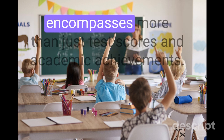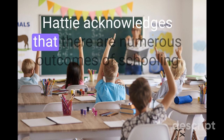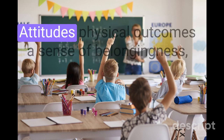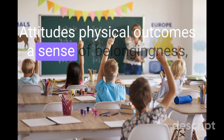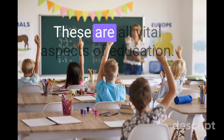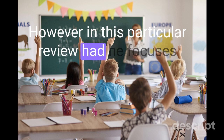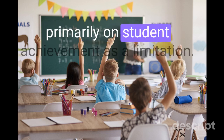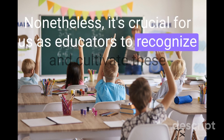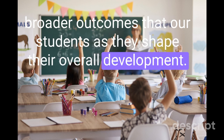Education encompasses more than just test scores and academic achievements. Hattie acknowledges that there are numerous outcomes of schooling that extend beyond student achievement alone — attitudes, physical outcomes, a sense of belongingness, respect, citizenship, and fostering a love of learning are all vital aspects of education. However, in this particular review, Hattie focuses primarily on student achievement as a limitation. Nonetheless, it's crucial for us as educators to recognize and cultivate these broader outcomes in our students as they shape their overall development.